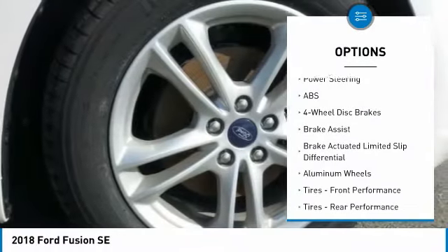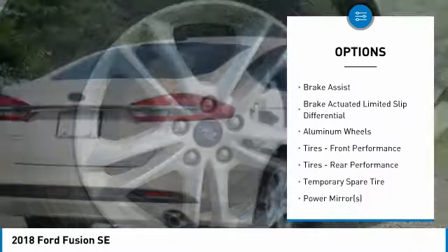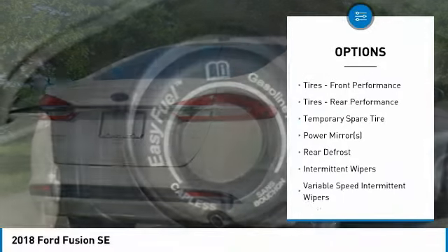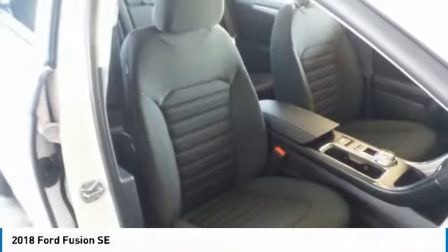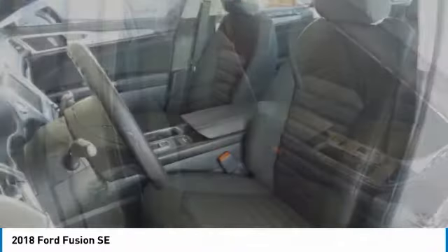Steering wheel audio controls, power passenger seat, anti-lock braking system, keyless entry, stability control, traction control, Bluetooth, adjustable steering wheel, power steering, floor mats.